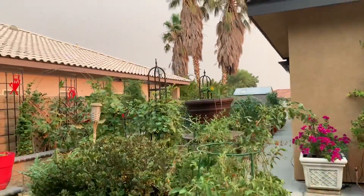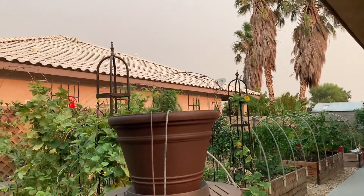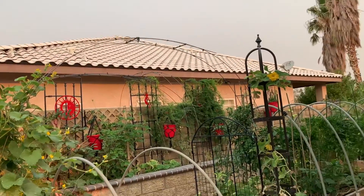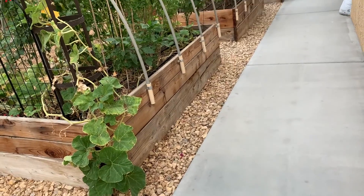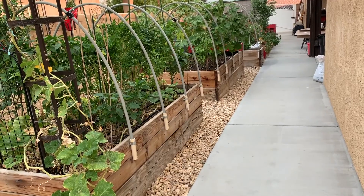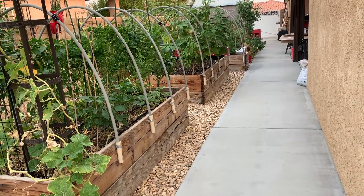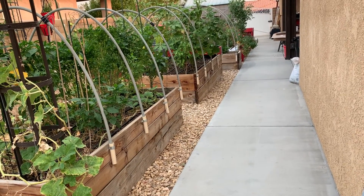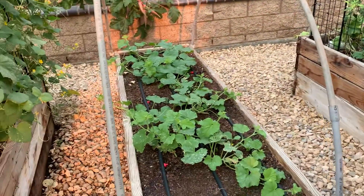I removed all the beans from the trellises — that's been done. We propped up our setup, and I removed the squash that was here. We had squash bugs in these rocks like crazy, so we've been spraying with water and hitting them when they come up, trying to get rid of them.